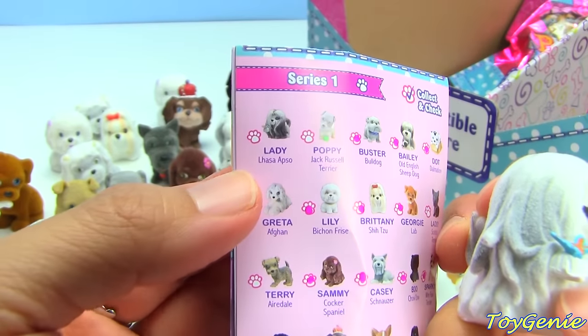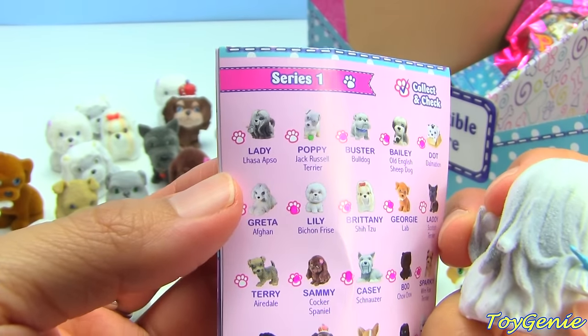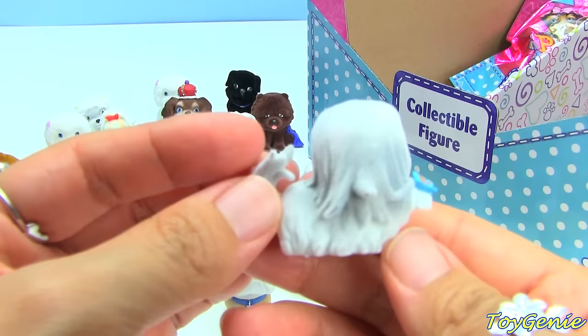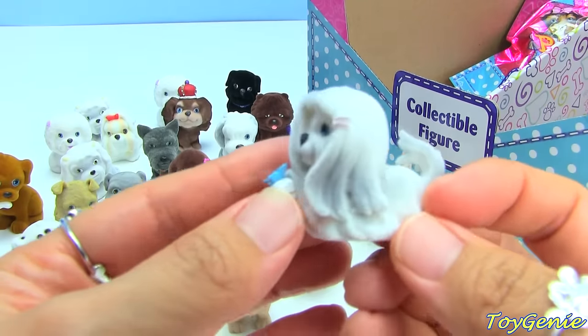This one's name is Lady and is that a Lhasa Apso? Oh my gosh, I hope I'm pronouncing this right - I never knew there was a dog called a Lhasa Apso!